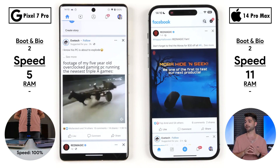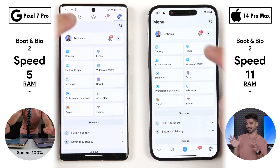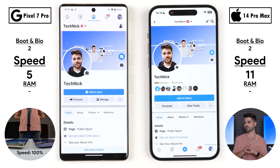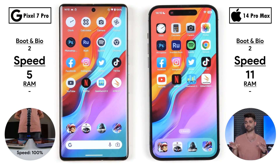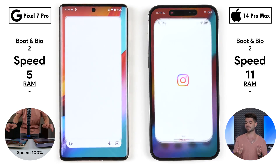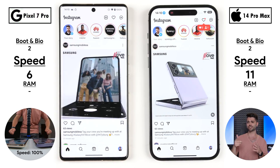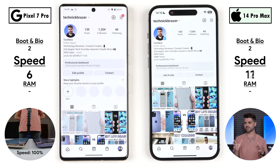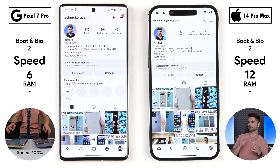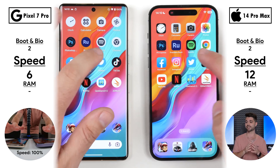Going into our first social media app — Facebook — there were too many variances, so no point was allocated. Going into the profile, it was again too close to call; Facebook was pretty much a stalemate. Going into Instagram, however, the Pixel 7 Pro was quicker opening it, refreshing it, and changing to the next photo or video. But going into the profile, the iPhone 14 Pro Max was quicker. Now 12 points on the iPhone versus 6 on the Pixel.